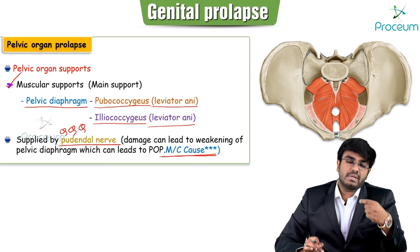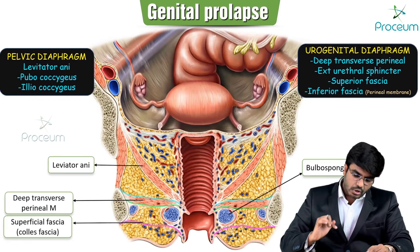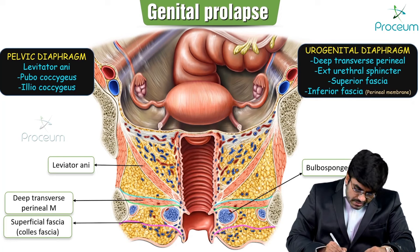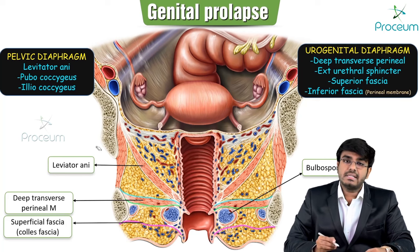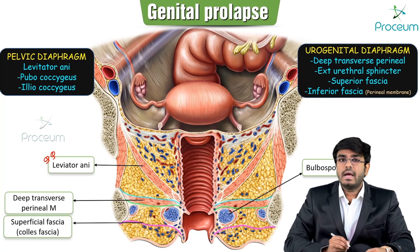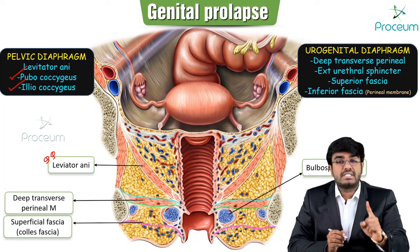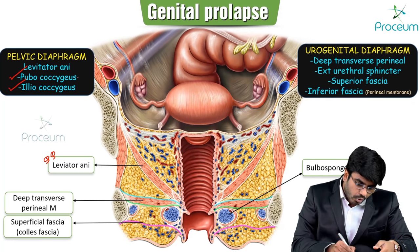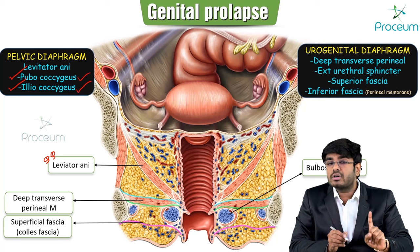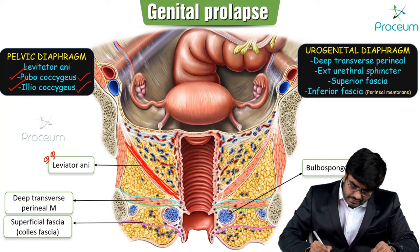Apart from levator ani, other muscles also support the uterus and vagina. The levator ani muscle forms the pelvic diaphragm and includes pubococcygeus and iliococcygeus — but not ischiococcygeus. Important MCQ: levator ani forming the pelvic diaphragm is made up of pubococcygeus and iliococcygeus, but not ischiococcygeus.